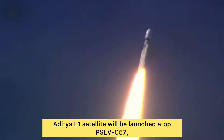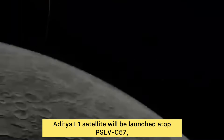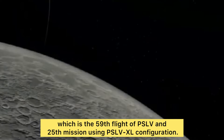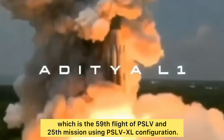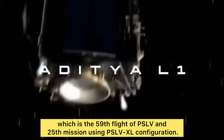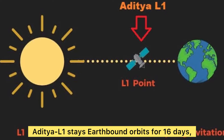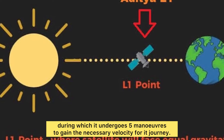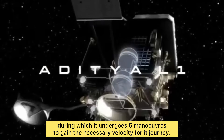Aditya L1 will be launched on September 2nd, 2023. The Aditya L1 satellite will be launched atop PSLV-C57, which is the 59th flight of PSLV and the 25th mission using the PSLV-XL configuration. The spacecraft will stay in earth-bound orbit for 16 days, during which it undergoes five maneuvers to gain the necessary velocity for its journey.